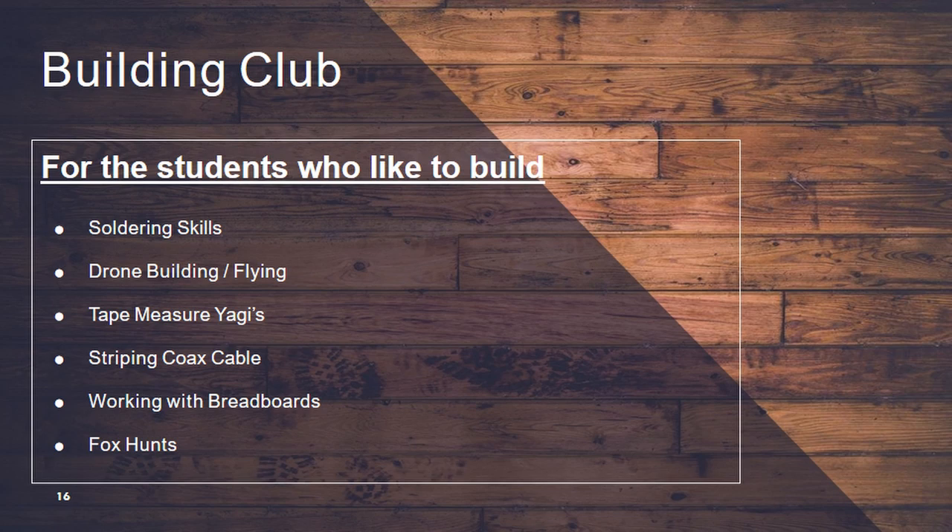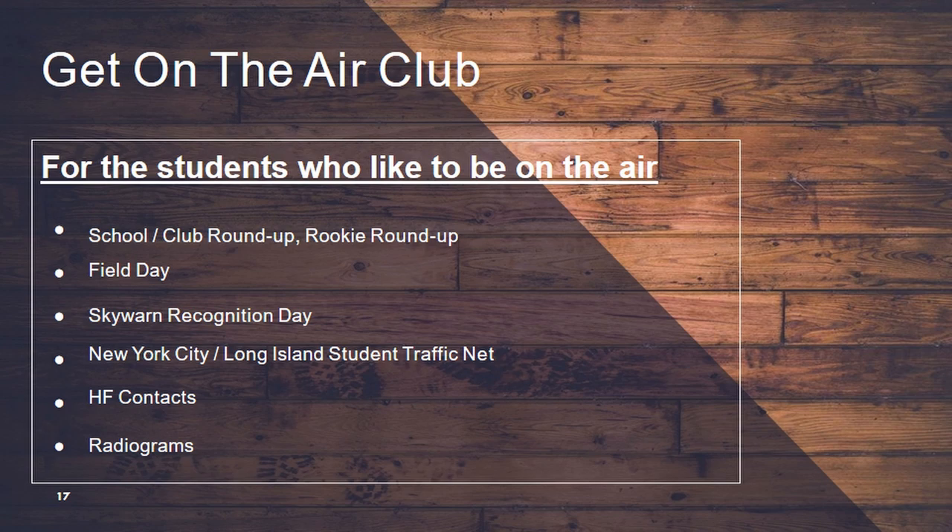Most of the stuff you can get pretty cheap. The drones we got for $35 from Radio Shack — Radio Shack is still in service, just online, not in stores; there are some stores out west supposedly. The next club is get on the air.